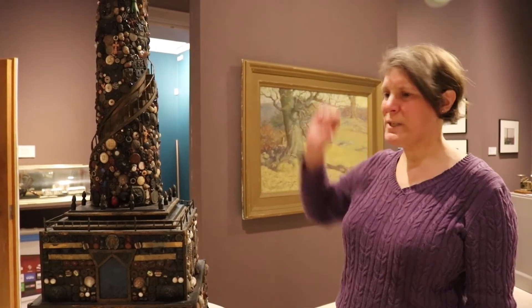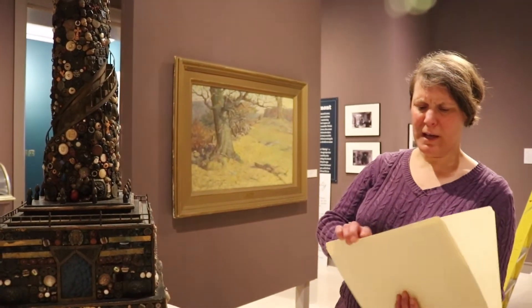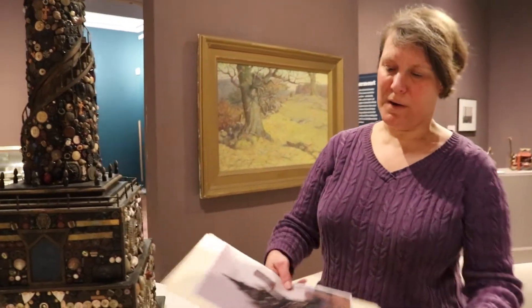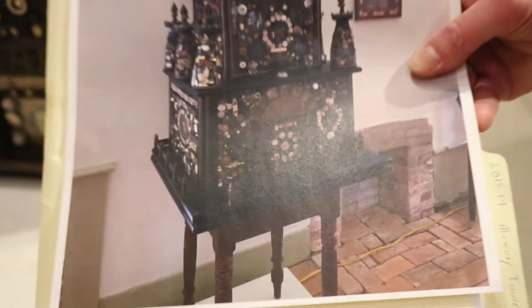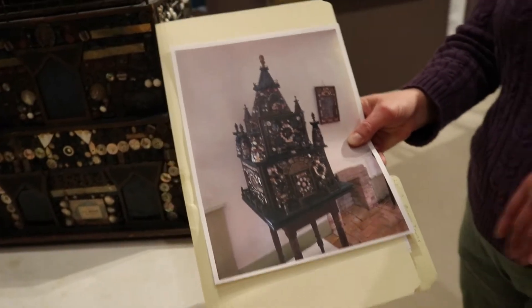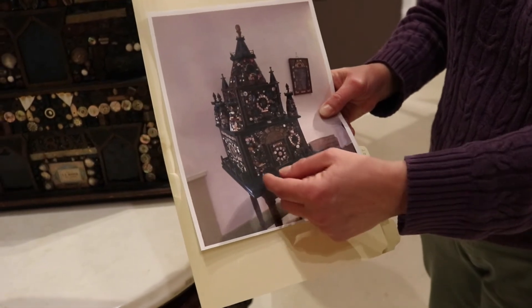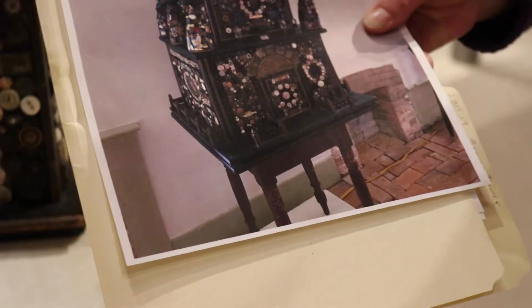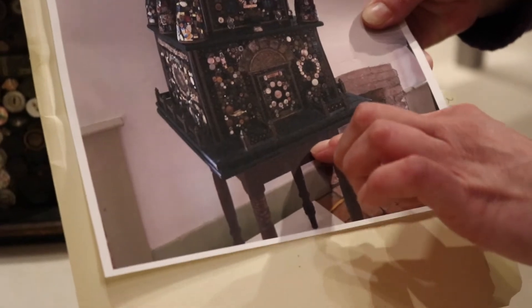It has the head of President William McKinley on top, which would date it to around the same time as this tower. I have a not very good photograph of it, but this is what theirs looks like. It's also covered with buttons and shells and little coins and tokens, and it has a door that opens up with a staircase inside. One thing I particularly loved about their tower is that it has the original table, and underneath the tower on the platform there's a circular groove, and there are marbles inside that groove — so the whole thing spins around. It's like it's on its own little lazy Susan.